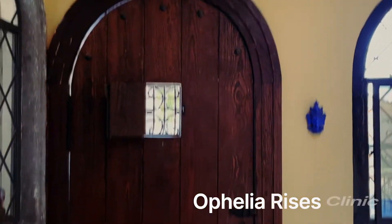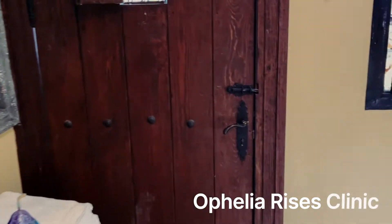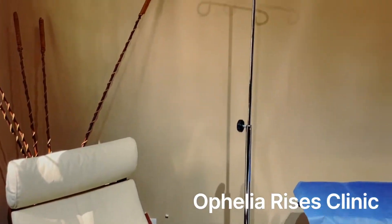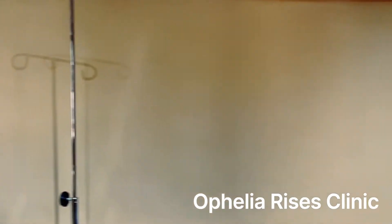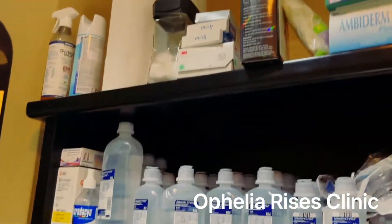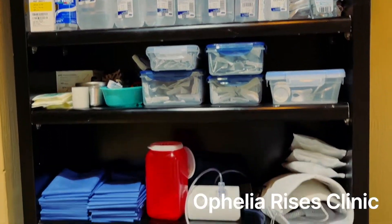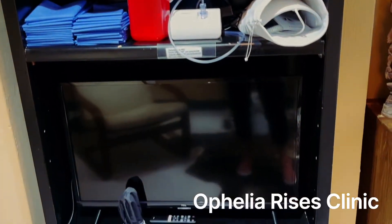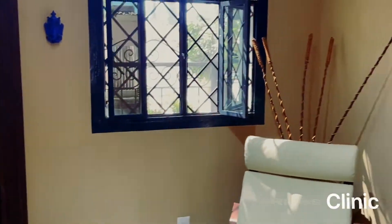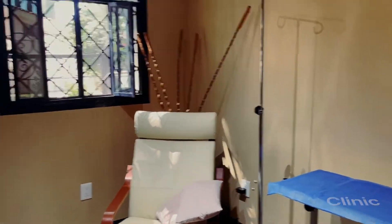It has a separate entrance, so it is private even though it is attached to the home. There are two treatment chairs here. We got our natural killer cells today — just a quick injection. They have all their medications here and a television to relax. It's a nice little room with a private entrance. The natural killer cells treatment is an immune modulation to help your immune system.